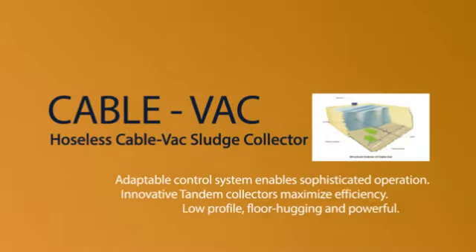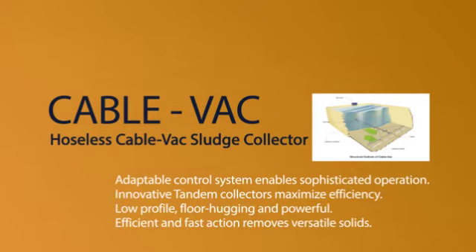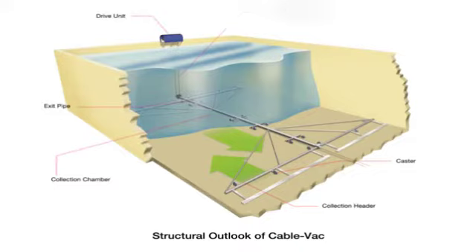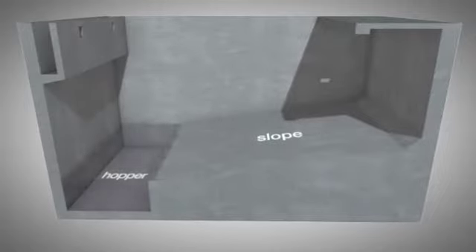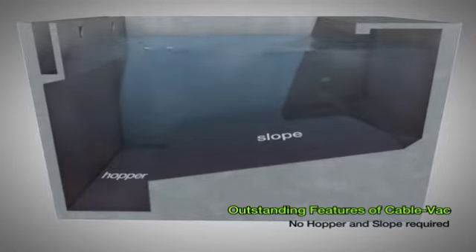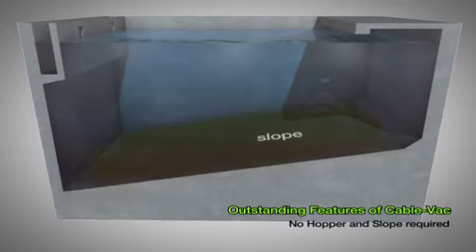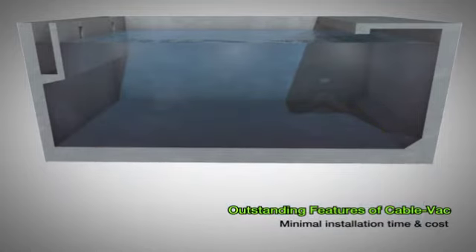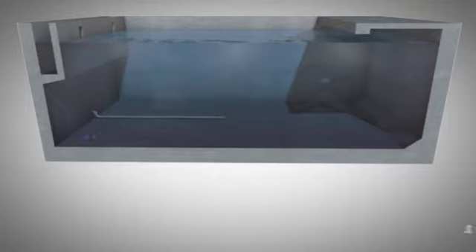The Hollis CableVac Sludge Collection System is an operator-centric automatic sludge collection system which resolves the drawbacks of existing systems and allows maintenance and repairs. Without the complicated mechanical structure of existing sludge collection systems, the CableVac does not need the hopper or bottom slope of a settler and minimizes erection times and initial investment costs.